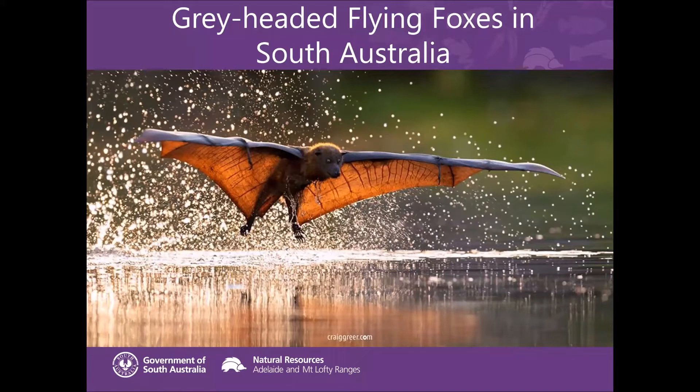I'm a species ecologist with Natural Resources Adelaide and Mount Lofty Ranges. I've been working in SA for some time with a variety of threatened species projects, but also working with some of the abundant native species projects as well. I've had the fortunate opportunity to work with flying foxes since they arrived in South Australia, since we had the first colony arrive, and it's great to be able to provide you with this update on how they're tracking in South Australia.